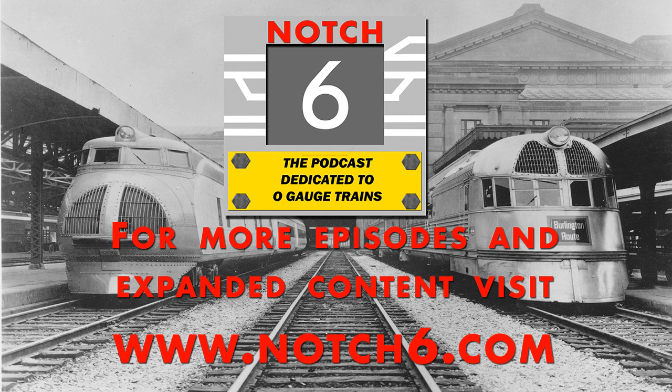Thanks so much for listening guys. We really hope you enjoy this episode of Notch 6 from the LCCA convention in Indianapolis. The following is a production of Notch 6 Media. It's the Notch 6 online podcast episode number 34. It's night one of the LCCA national convention from Indianapolis, Indiana. Al Colas from the LCCA will be with us and Roger Farkash from TW Trainworks will be with us to tell us about the new Harry Potter layout they just finished. We'll talk about the LCCA modular layout and what it means to bring new blood into this hobby.